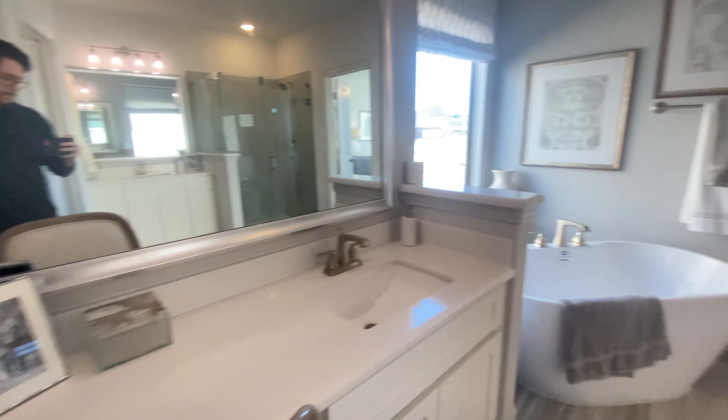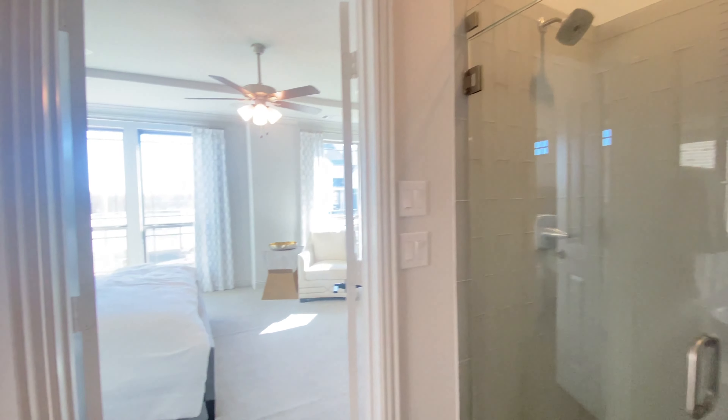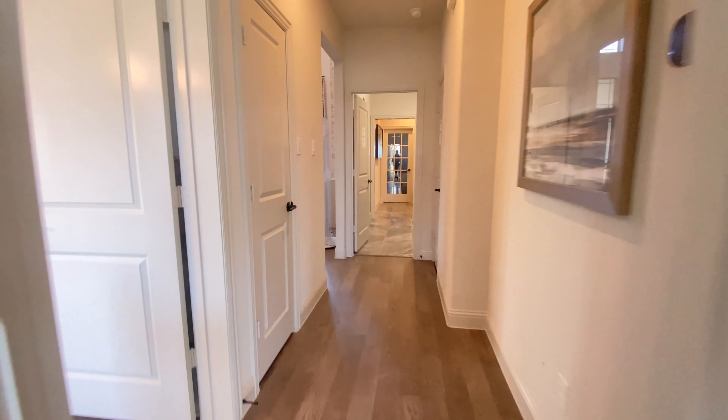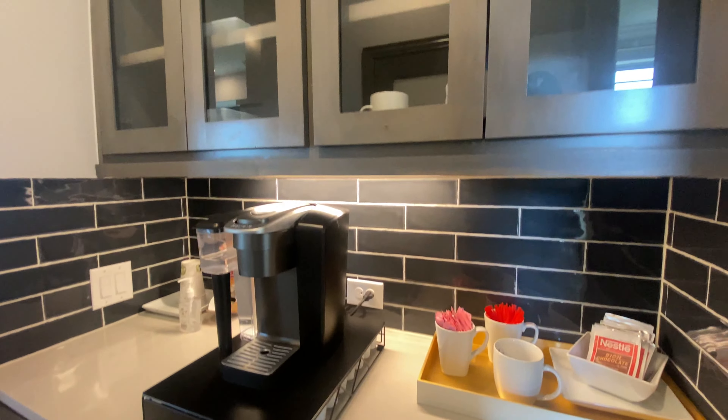This is one of the bigger lots in the neighborhood, so they don't have any quick move-in homes at all. There's a new phase that started, so this is pretty much building from scratch. But they are going to have prices as low as $520,000 in this area.